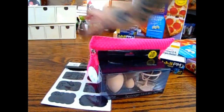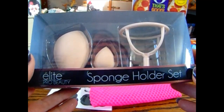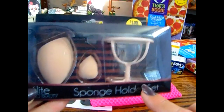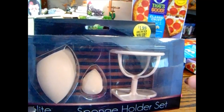This is also for a gift — it's the Elite Pro Beauty sponge holder set. I thought doing the whole Elite Beauty collection in a beauty basket with some facial masks and other things would make a very cute beauty basket. That was $1.99.